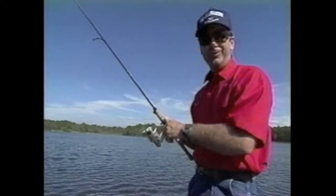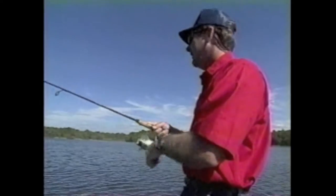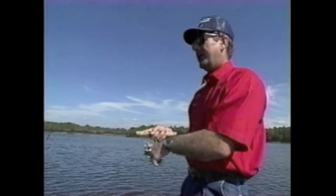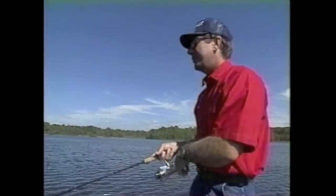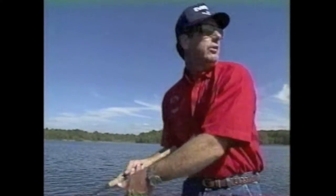A lot of times when they're schooling, the best thing to do is just sit there and look around and watch for them to jump. Sometimes they'll have key little areas that they come up in all the time, and that's what I try to get established. If they're breaking in one area, then I'm going to get close. There's some right there.